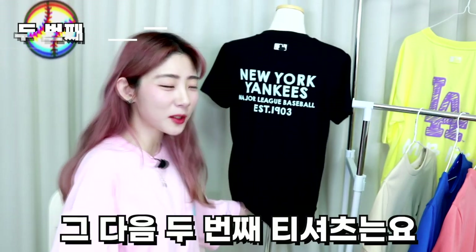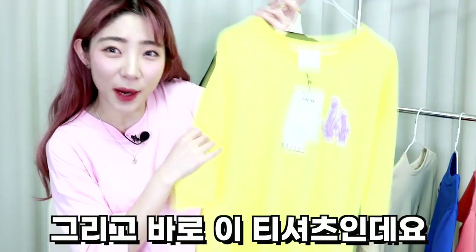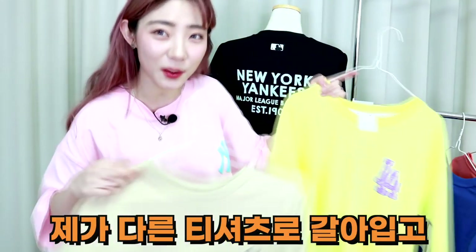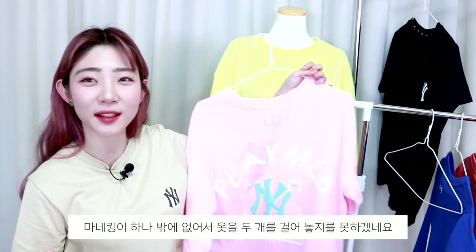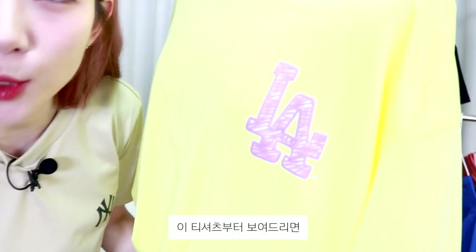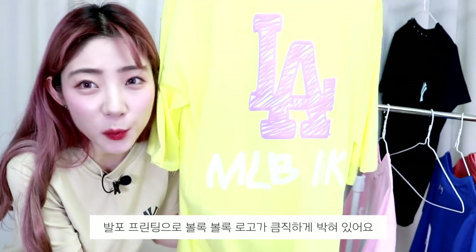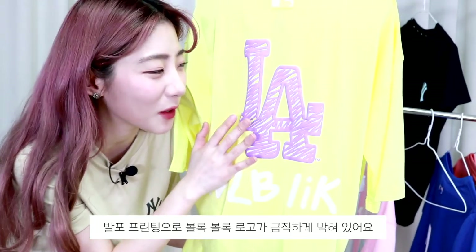다음 두 번째 티셔츠는 제가 처음부터 입고 있던 티셔츠랑 이 티셔츠인데요, 디테일을 보여드려야 되니까 다른 티셔츠로 갈아입고 오겠습니다. 짜잔! 이렇게 티셔츠를 갈아입고 왔는데요. 이 티셔츠 앞면에는 발포 프린팅으로 로고가 되어 있고, 뒷면에도 발포 프린팅으로 볼록볼록 큼직하게 로고가 박혀있어요.